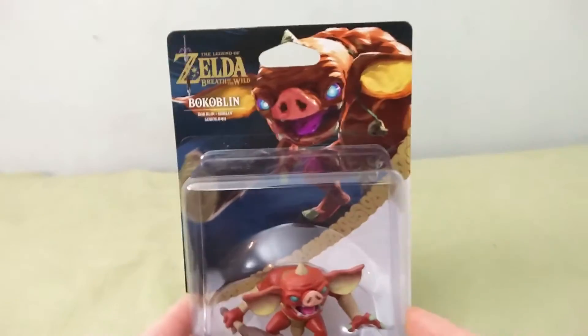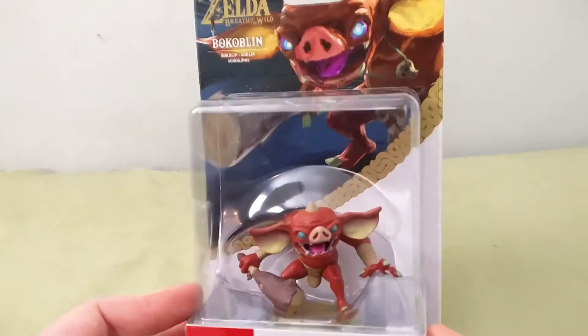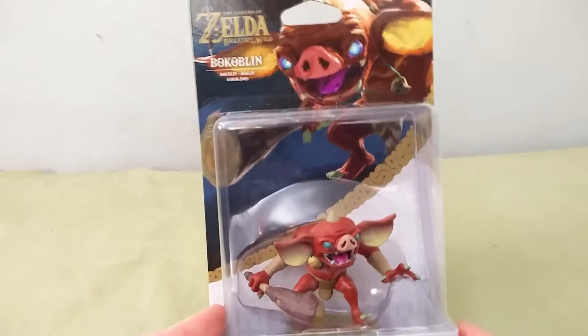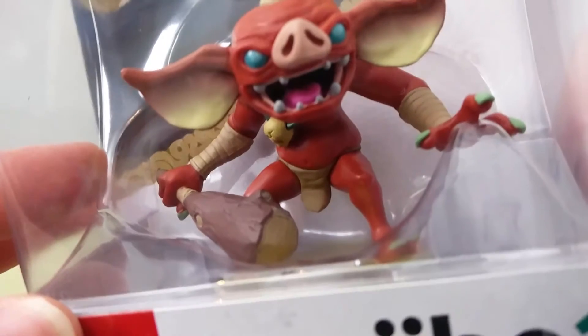I did manage to get one Amiibo for the day after the release date, because a ton of them were sold out and everything. I managed to get this one off of Amazon because it's the least popular one, but hey ho, you're here to watch this video, so you must love this face somehow.